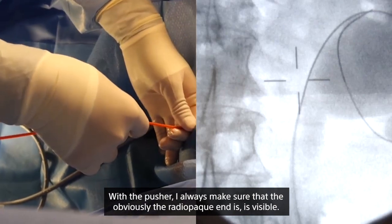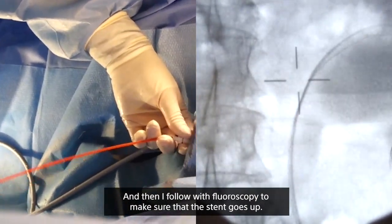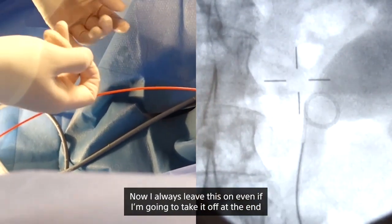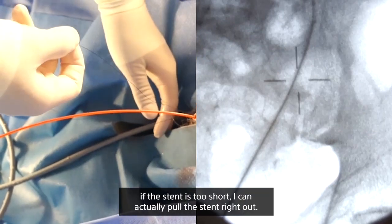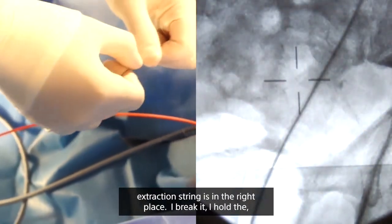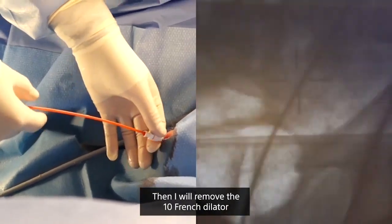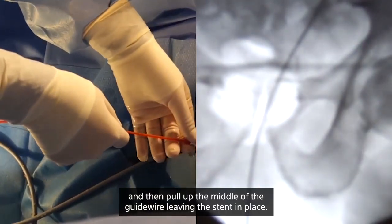With the pusher, I make sure the radiopaque end is visible and follow with fluoroscopy to confirm the stent goes up. Once I see the stent inside the renal pelvis, I pull the guide wire back to get a nice coil. I've left the extraction string on the stent — I always leave it on even if I plan to remove it, because it lets me manipulate the stent, pull it back, push it forward, or pull it out entirely if it's too short. Once in the right location, I break the extraction string, hold the stent in place, and pull the string out. Then I remove the 10 French dilator under fluoroscopy and pull up the guide wire leaving the stent in place.